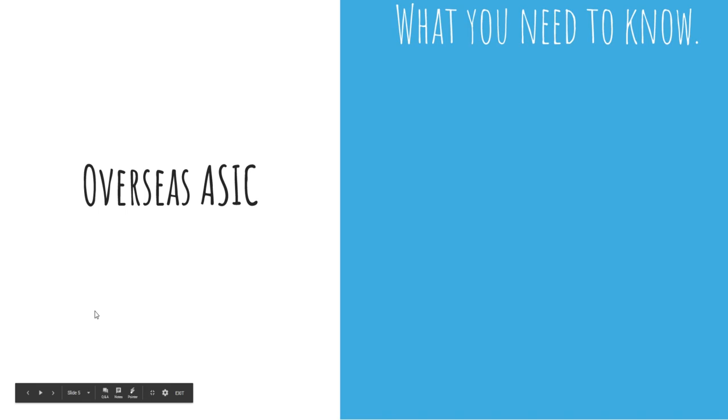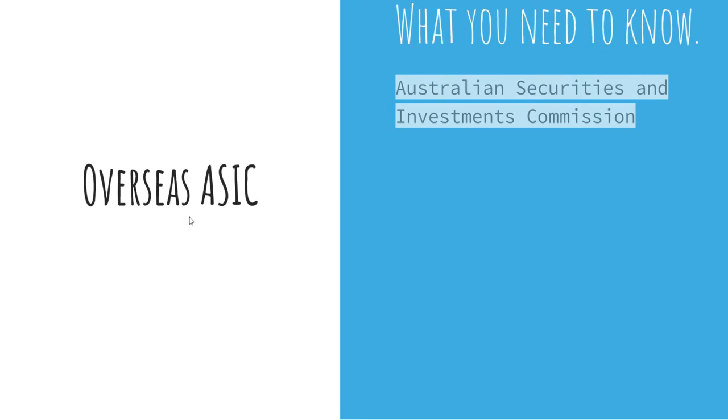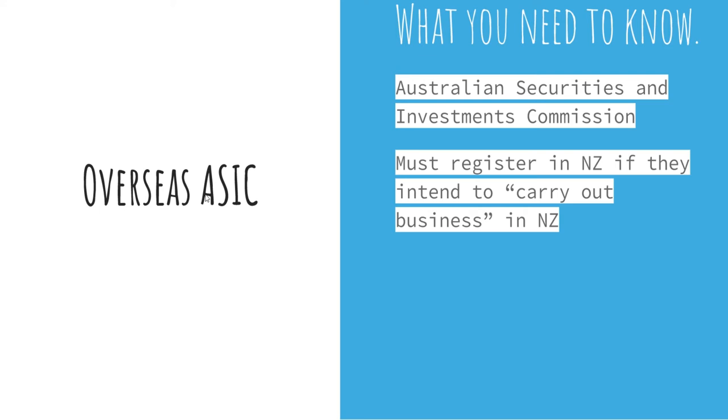Moving into the overseas side of things, we first have an overseas ASIC — which stands for Australian Securities and Investments Commission. Basically, an overseas ASIC is an Australian company wishing to do business in New Zealand. Because we have a good relationship with Australia, it is the only country that gets its own specific entity. When forming an ASIC, you must register in New Zealand if you intend to carry out business here. I'll put a link below for the terminology around what 'carrying out business in New Zealand' means. Australian companies need to form either as a branch or a subsidiary.